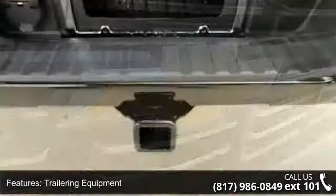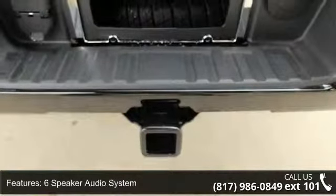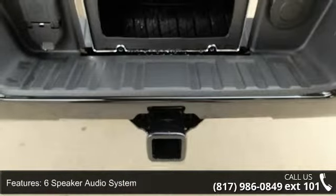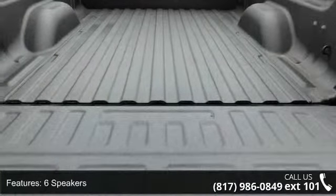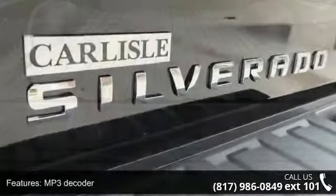Radio Data System and Sirius XM Satellite Radio. Low mileage is an important factor in your purchase and this vehicle delivers a low odometer reading. Let us put you in the driver's seat today.